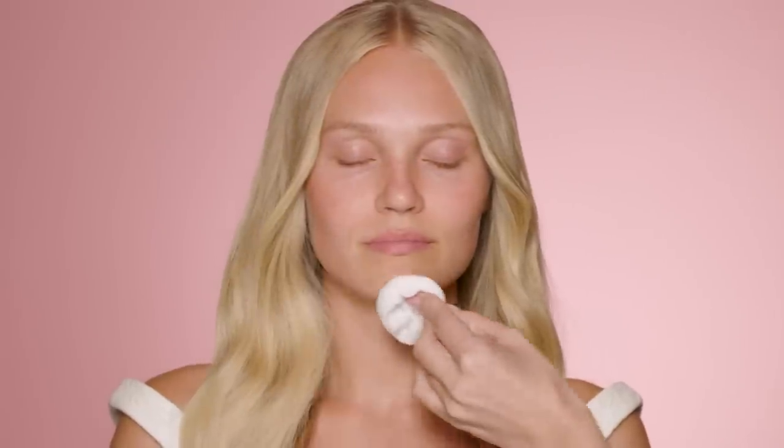First I double cleansed with the Goddess Skin Cleansing Ritual. Then I went in with the Goddess Skin Clay Mask. Next I used Charlotte's Glow Toner, which is a pore-refining acid-free toner. It's inspired by the brightening exfoliating effects of an acid toner and the hydration of an essence, so it cushions, hydrates, gently resurfaces and preps the skin for the rest of your routine.